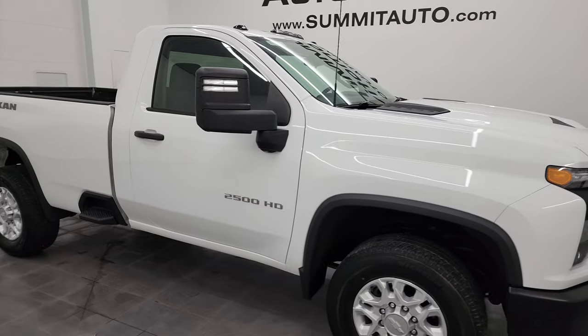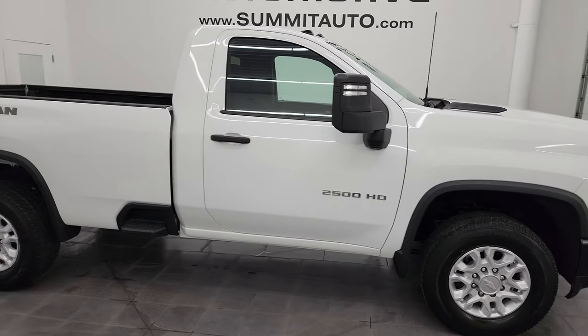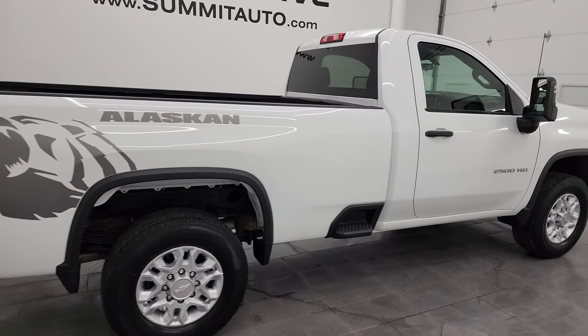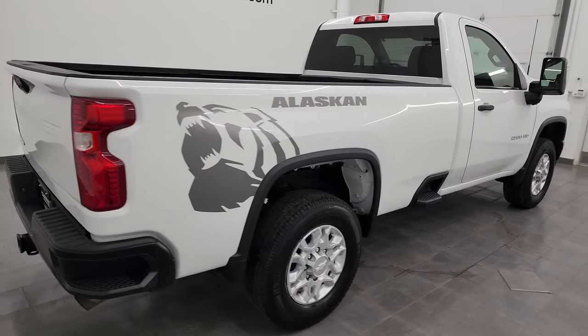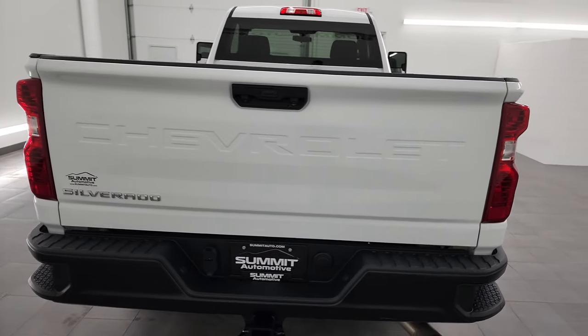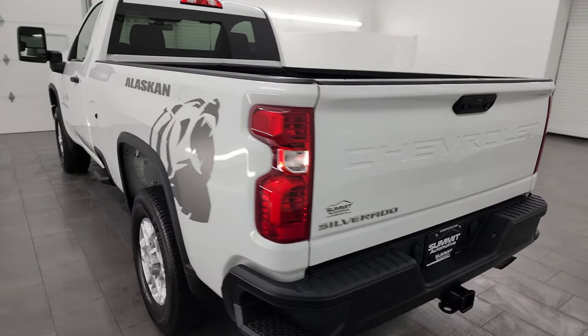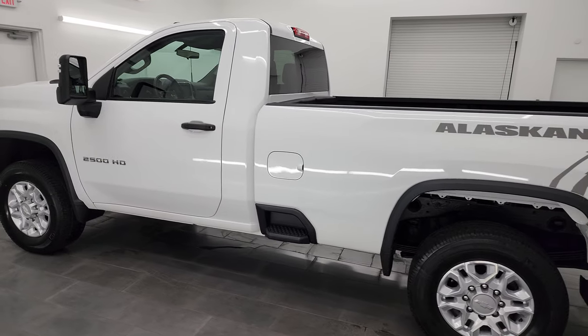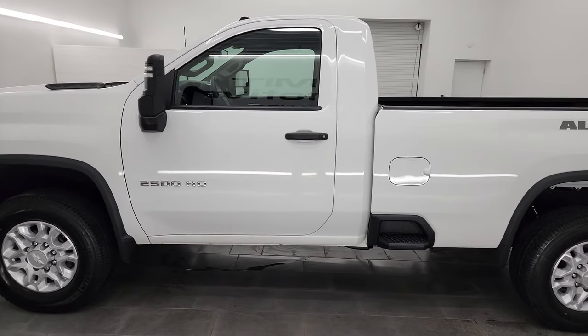Hey, this is Brett and this is a 2020 Chevy Silverado 2500 regular cab long box work truck, Alaskan package, stock number 14424Z. I am here at Summit Automotive in Fond du Lac, Wisconsin, your new and used heavy-duty truck headquarters.